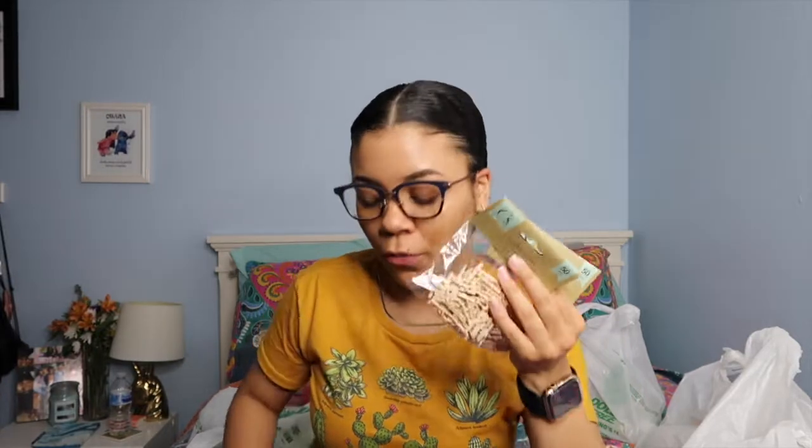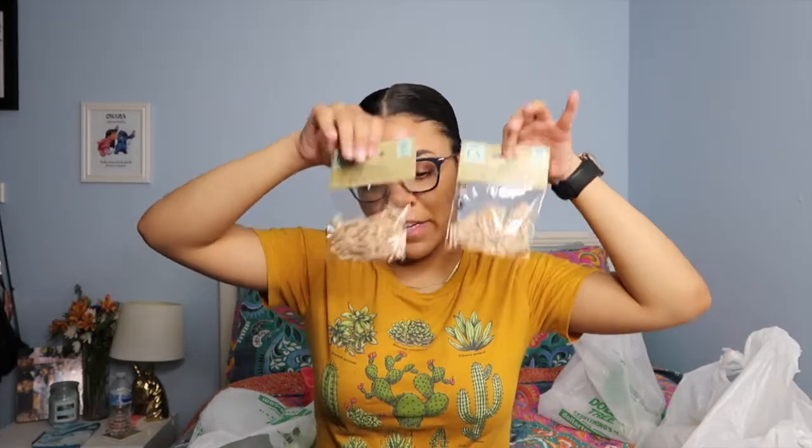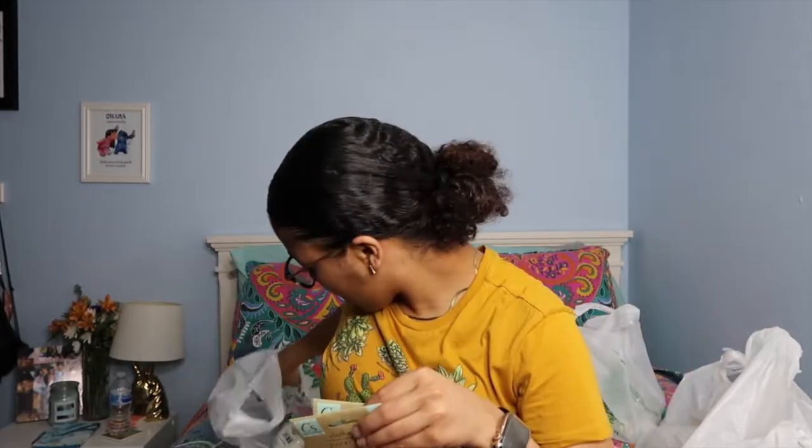The next thing I got is some little mini clothespins. I also got some cotton twine — it's 420 feet. I'm going to make one of those little polaroid picture display things with the clothespins and twine. If you guys want to see me do that for a video, let me know.